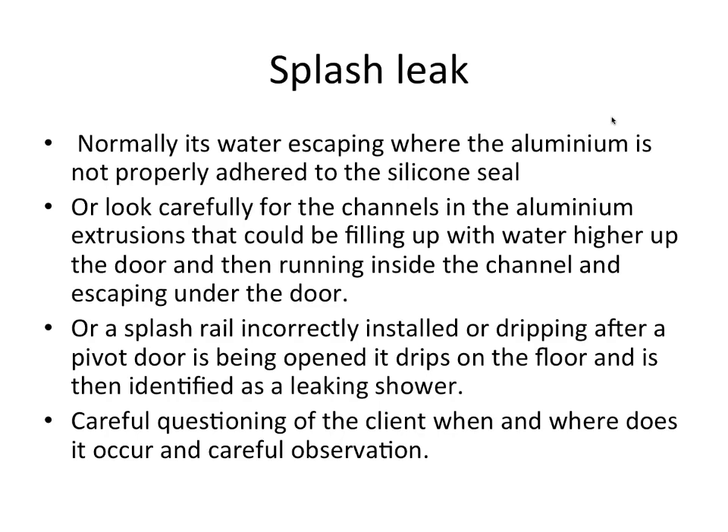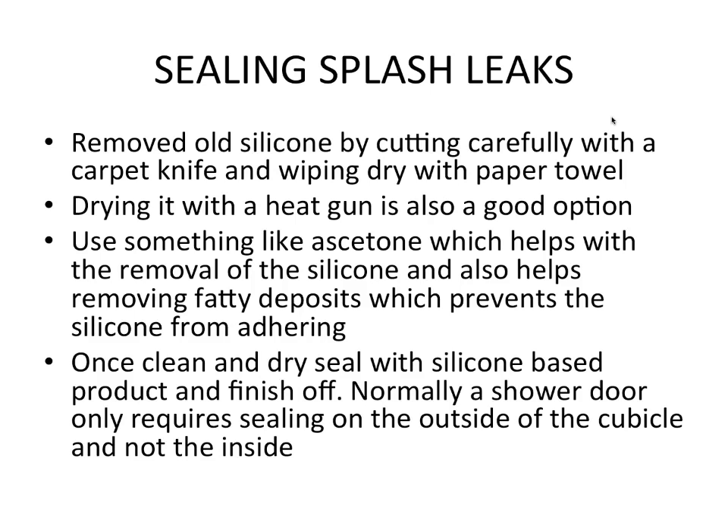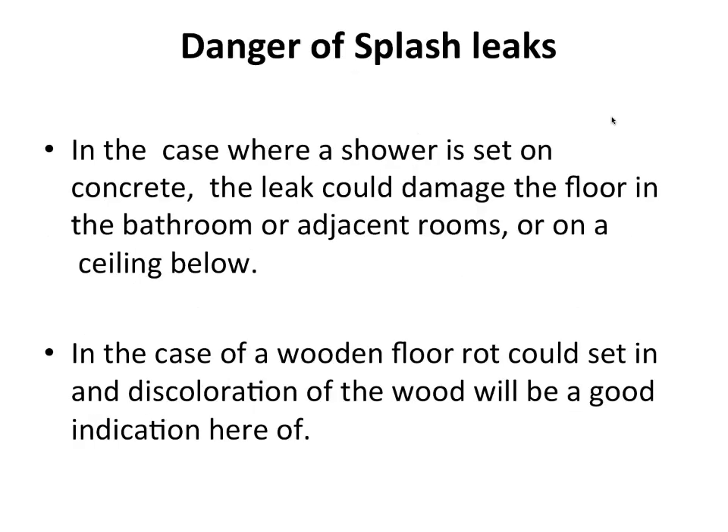To fix splash leaks, remove old silicon by cutting carefully with a carpet knife and wiping dry with a paper towel. Use a heat gun to dry the area and acetone to remove silicon residue and fatty deposits, which prevent new silicon from adhering. Once clean and dry, seal with a silicon-based product. A shower door normally only requires sealing on the outside of the cubicle, not the inside.